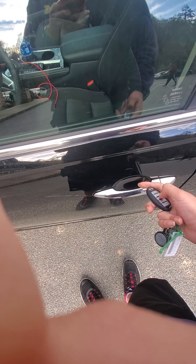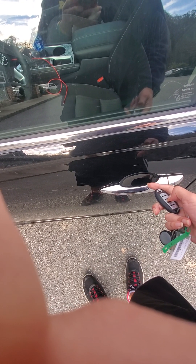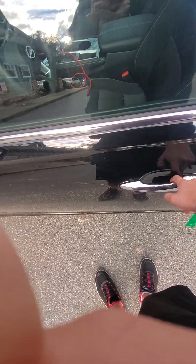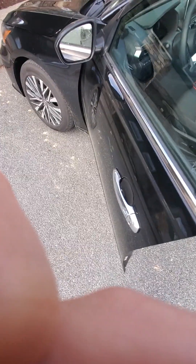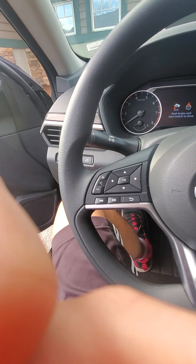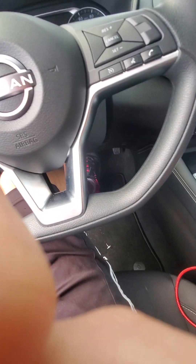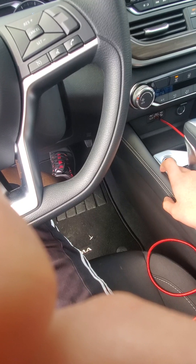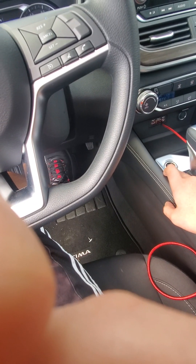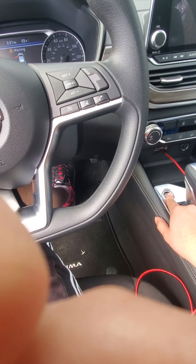Comment down below if you know how these cars work. To keep it running, I believe you have to have your foot on the brake to push the button, but if you don't, it will shut right off. I'm going to start it with the button inside as well — five, four, three, two, one.